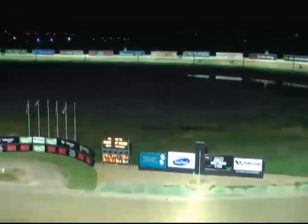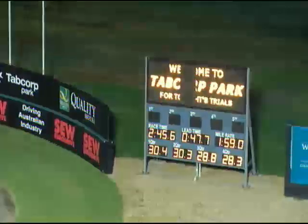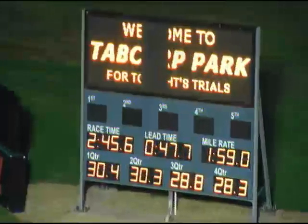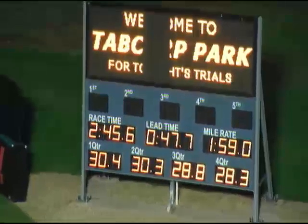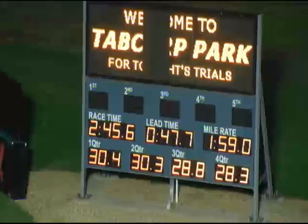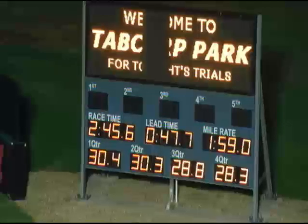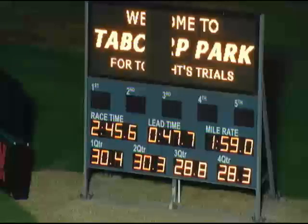Lead time 47.7. Quarters: 30.4, 30.3, 28.8, 28.3. Mile rate 1:59. Last mile 1:57.1. Last half 57.1. Gross time 2:45.6.